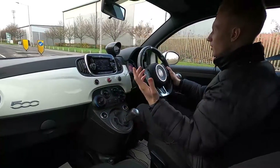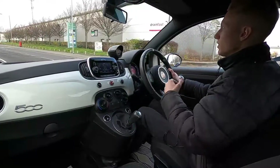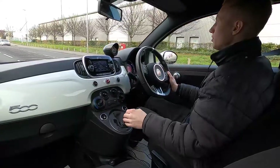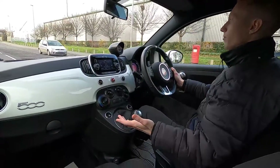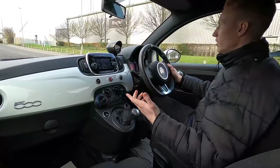It pulls away very nicely and makes a great noise — puts a smile on your face if you're looking for something that's fun to drive: small, nimble, and a good bit of fun. Going over the bumps there are no clonks, rattles, or noises coming from the interior whatsoever.